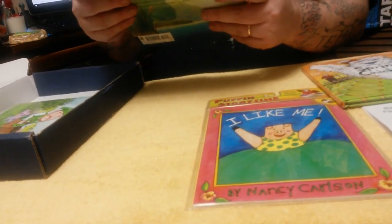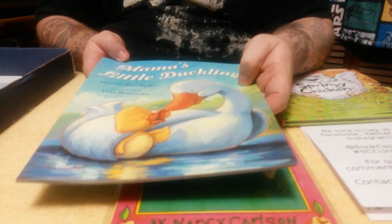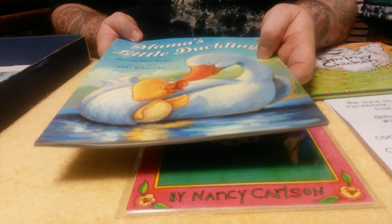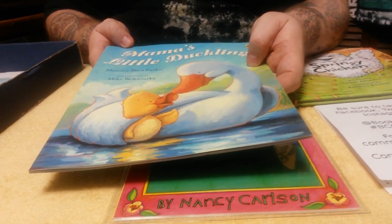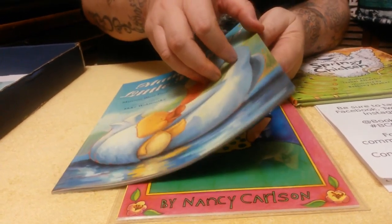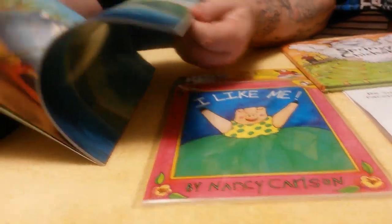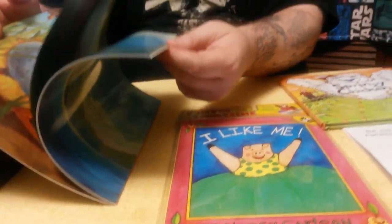Then we have this one called "Mama's Little Duckling." Margie Blaine Parker is the writer, and the illustrator is Mike Wonokkon — I know I probably slaughtered that name. It's got some big lettering too, which is really nice because she's so young at a year and a half.